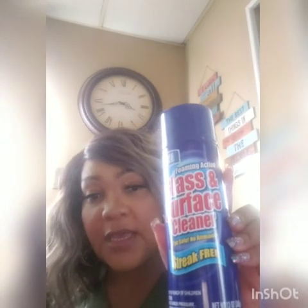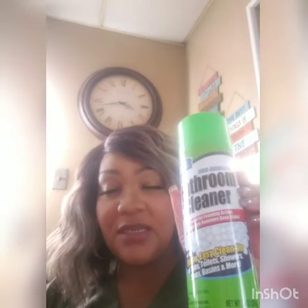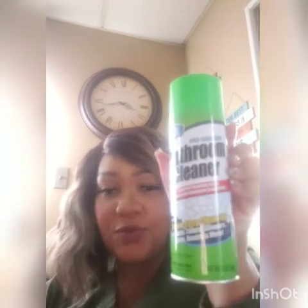I also got this bathroom cleaner that's a dupe of the scrubbing bubbles foaming cleaner — I've used this before and I like it, so I got that. I got the Lysol toilet bowl cleaner and need a toilet bowl cleaning brush so what's down there can stay down there.